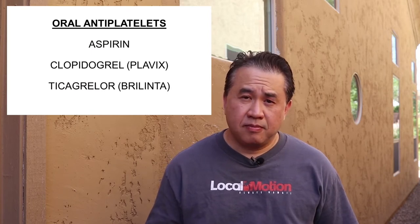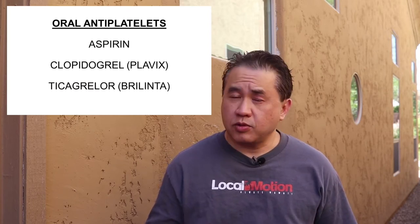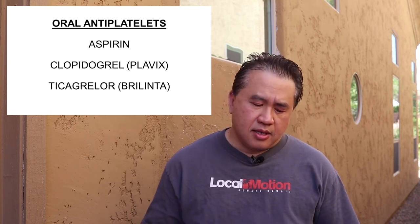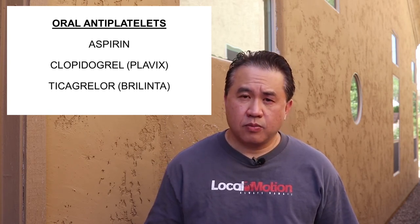Today's subject: we are talking about our oral antiplatelets. I want to talk about three medications. First one is Aspirin, then Clopidogrel, which is better known as Plavix, and then Ticagrelor, which you know as Brilinta.